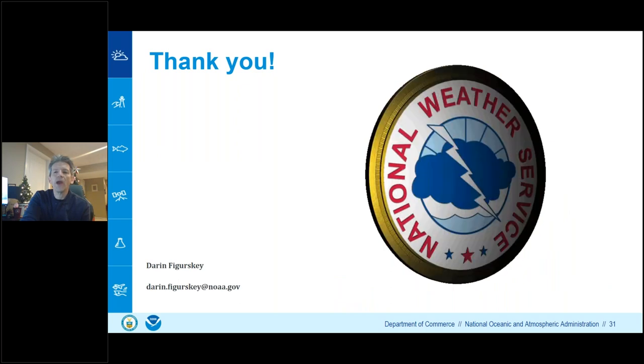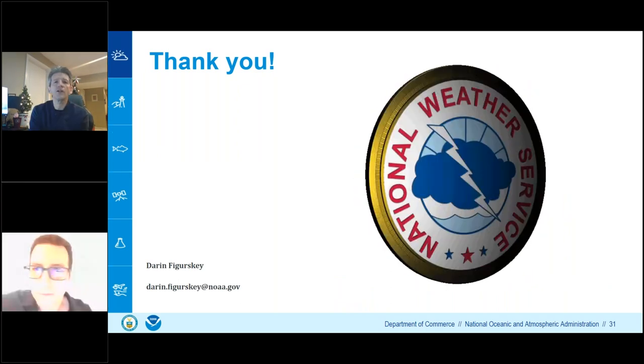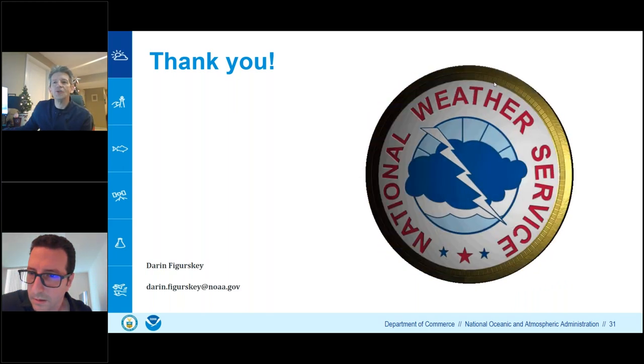That wraps up my presentation. My email address is available if you need to reach out with any questions. I'll turn it back over to Andrew.